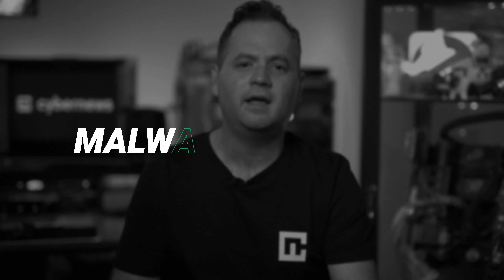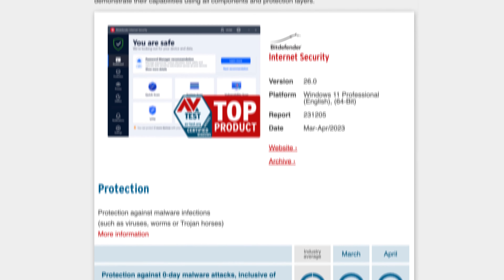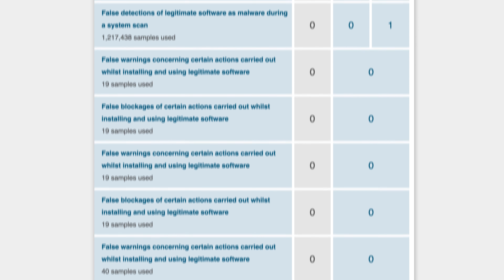Regardless of which plan you choose, Bitdefender has one universal feature: malware detection. A lot of independent reviewers from all kinds of outlets and organizations tested it and gave it incredible scores. It has more awards than your average North Korean general, and if you believe those scores, barely any antivirus does a better job at stopping nasty malware. But I have to get my hands dirty and try everything myself — so is Bitdefender really one of the best antivirus programs as the independent testers claim? Let's find out.